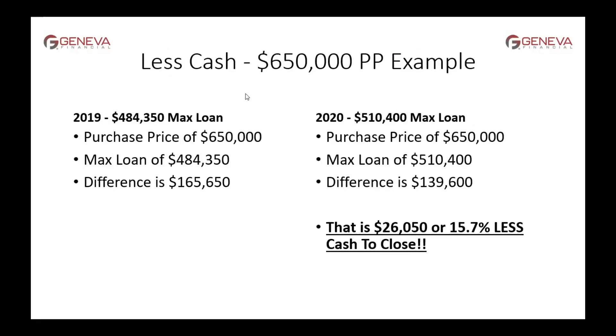Let's look at a jumbo property in the $650,000 range. In 2019, the maximum conforming loan was $484,350, leaving about $165,650 either via a piggyback HELOC or cash out of pocket. But in 2020, that gap drops from $165,000 down to $139,000 — that's $26,000 less, or 15.7% less cash out of your pocket. That's how the conforming loan limit increase in 2020 benefits you.